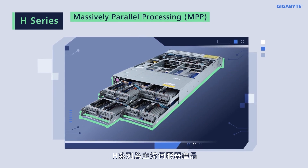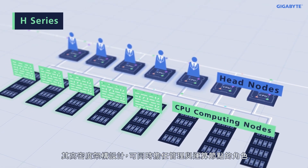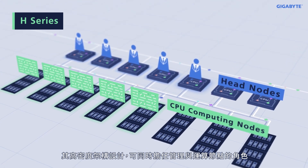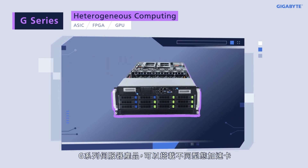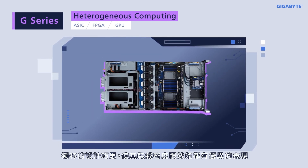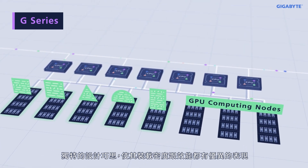The H series offers a mainstream line of products, and its high-density design can serve as both a management node and a computing node. The G series is made to support different types of accelerator cards, and with its well-engineered design, these servers support incredible accelerator density with high performance.